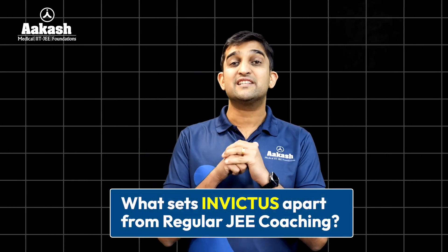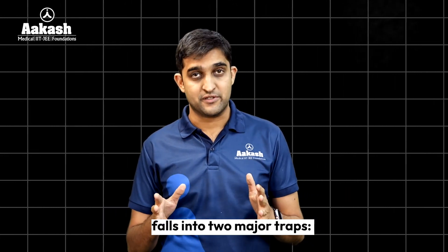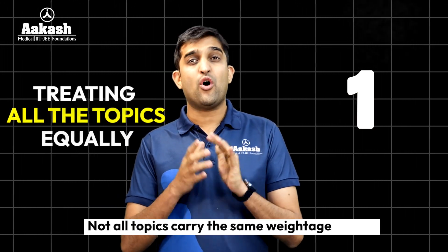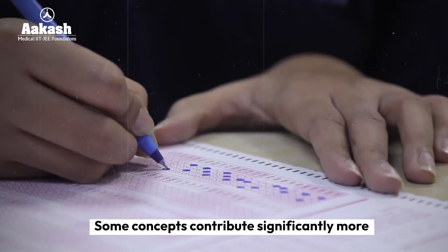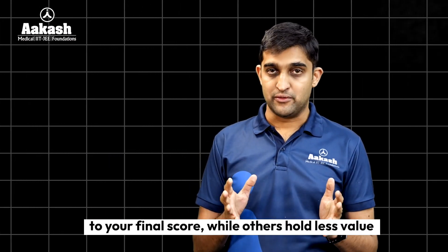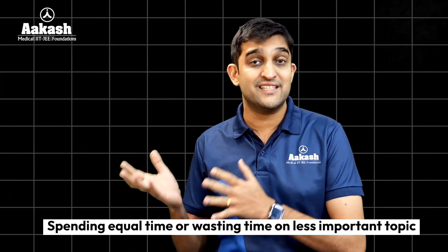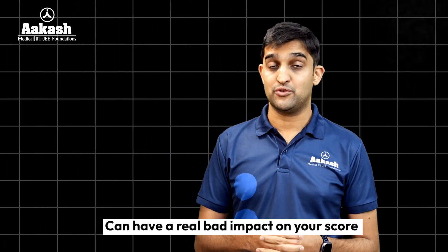Let's look at what sets Invictus apart. Most students preparing for JEE fall into two major traps. Trap one: treating all topics equally. Not all topics carry the same weightage in JEE. Some concepts contribute significantly more to your final score while others hold less value. Spending equal time — or wasting time — on less important topics can have a real bad impact on your score.